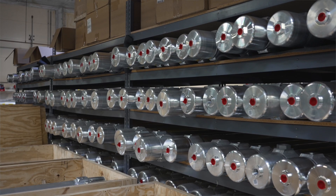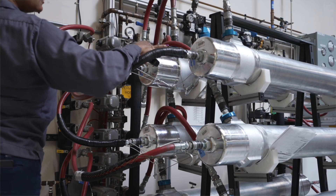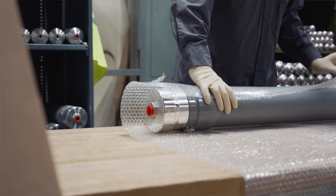Air Products Membrane Solutions supports four business segments. The first segment is our OEM business, where system builders can integrate our membrane separators into their systems to generate things like biomethane, nitrogen, or dehydrate their airstreams.